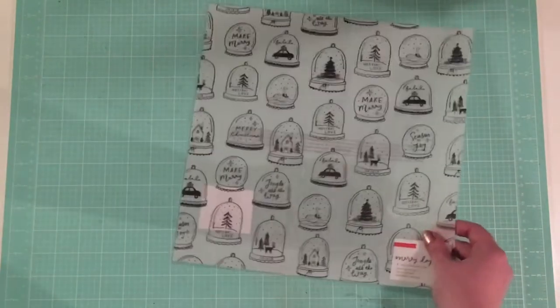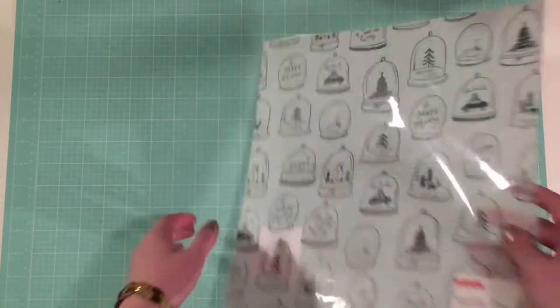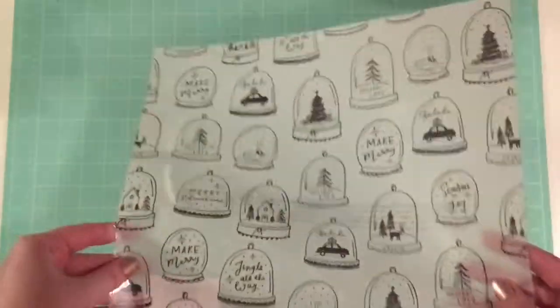The last piece of specialty paper that I got was from the Merry Days collection and it's got these super cute snow globes on it, just a vellum. I'm really excited to use that for December Daily.